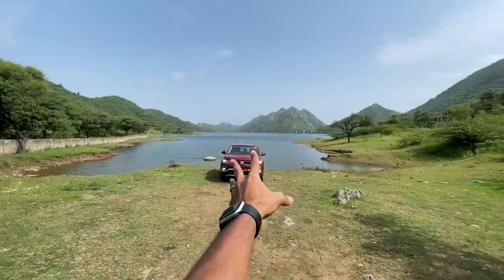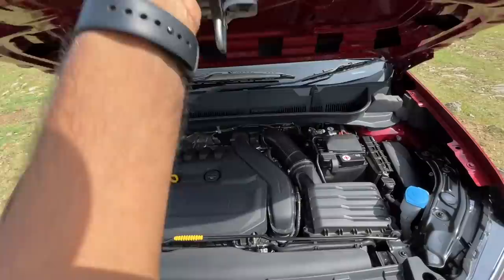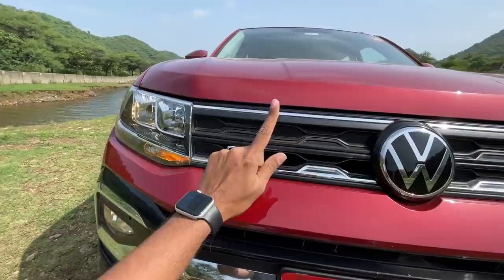Welcome to another vlog. I'm driving the Volkswagen Taigun - this is actually a lower trim of the GT. This is a manual. Let's open the engine - it's the same as before and easy to open. There's no insulation unfortunately. This car misses out on a lot of kit: first and foremost, the chrome is missing, which is present on the higher GT trim.